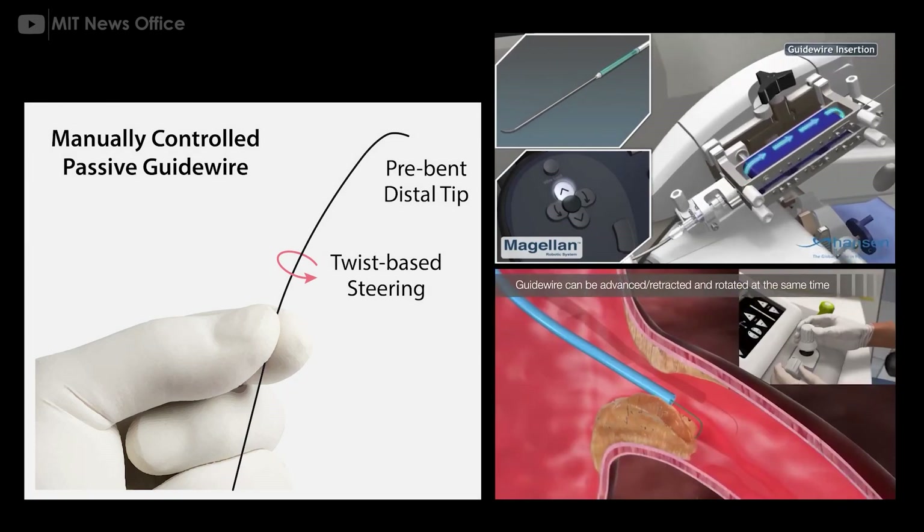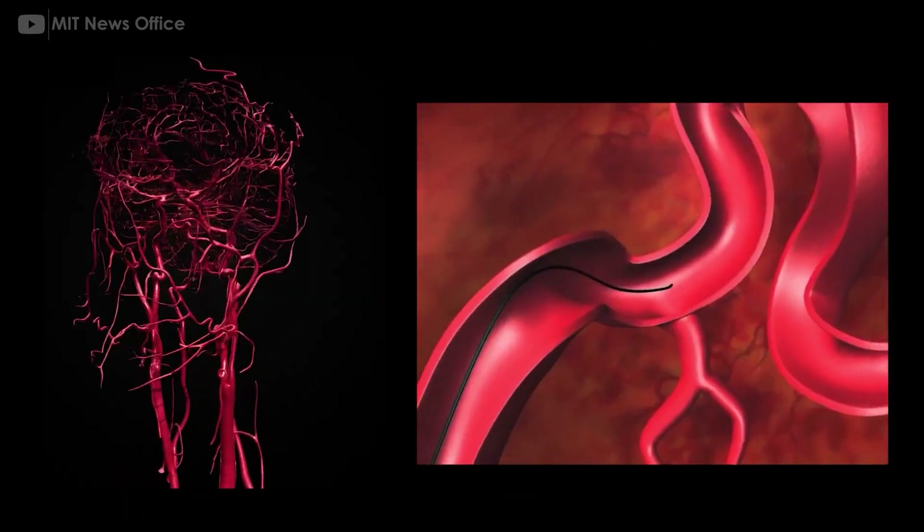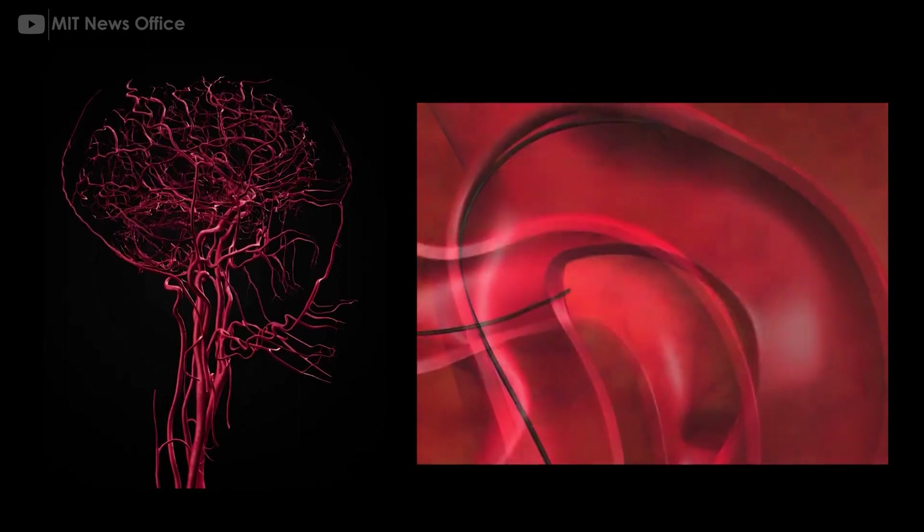With a modified joystick, surgeons in one hospital may control a robotic arm at another location to safely operate on a patient during a critical window of time that could save the patient's life and preserve their brain function.